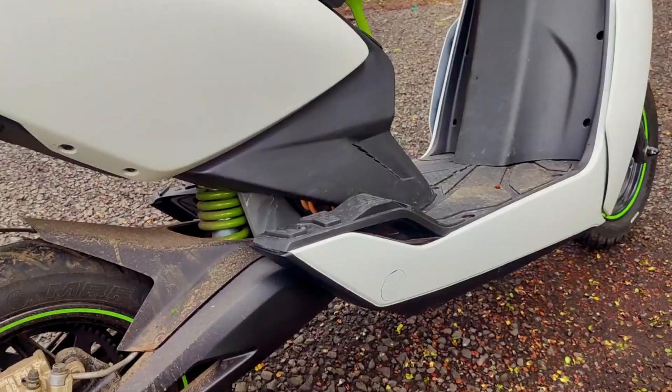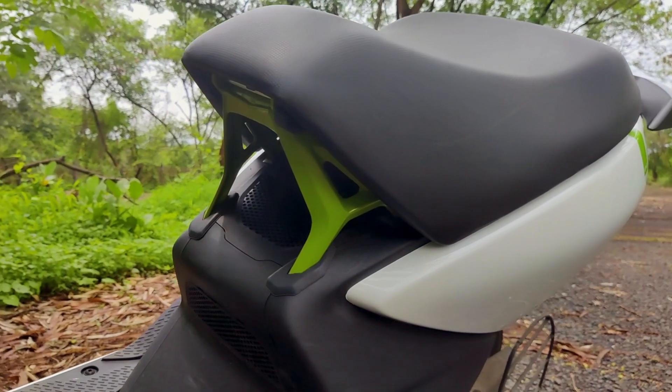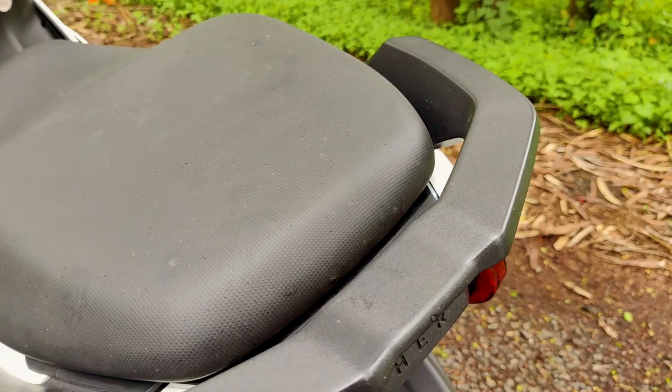So you actually don't have anything that stays out of the body and could get damaged. Even the side stand and footrests for the rear passengers are integrated. The exposed part of its frame adds up to the design and its uniqueness. The seat is wide enough and the grab rails are quite functional as well.